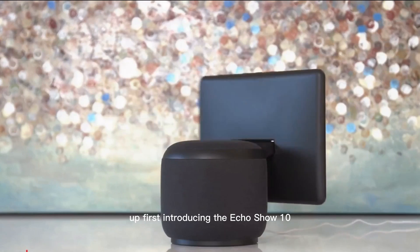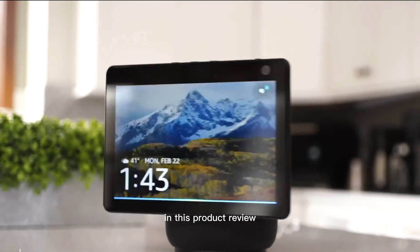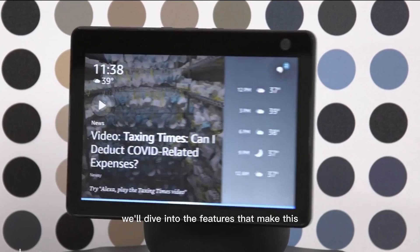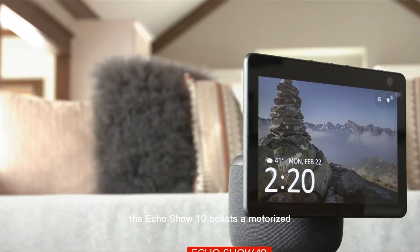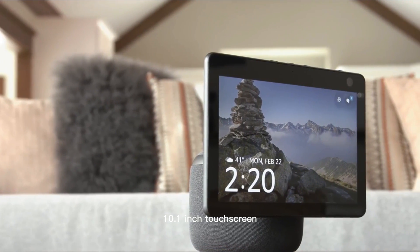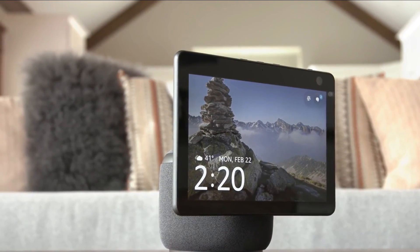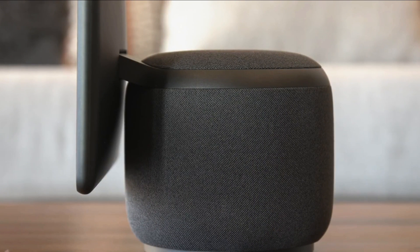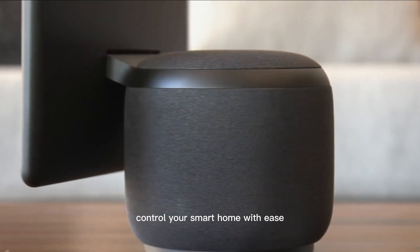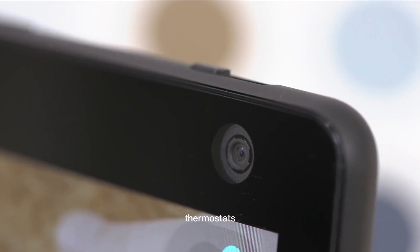Up first, introducing the Echo Show 10 — the smart display and speaker that follows you. In this product review, we'll dive into the features that make this device stand out from the crowd. The Echo Show 10 boasts a motorized 10.1-inch touchscreen that can rotate to keep you in frame during video calls or when using Alexa. Control your smart home with ease — the Echo Show 10 acts as a hub for compatible smart devices, letting you adjust lights, thermostats, cameras,